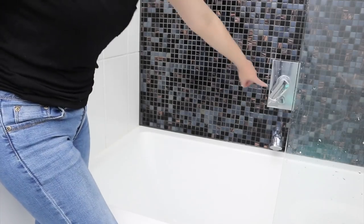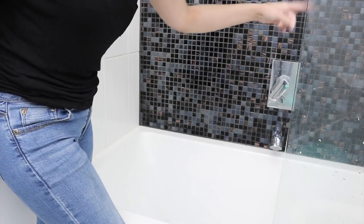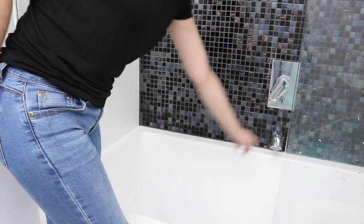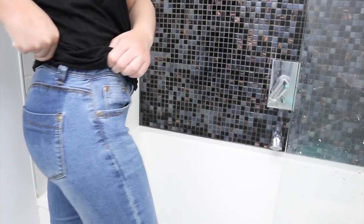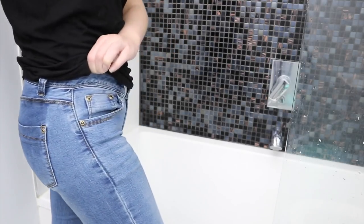My shower has one of those handle things where you pull it out and the shower water comes from the top, and push it in and the water comes from the tap. It moves on its own, so when I pulled it out at one point I ended up getting water all over my back — now my jeans are all wet, but I'm just going to keep going. I can't be bothered to get changed.